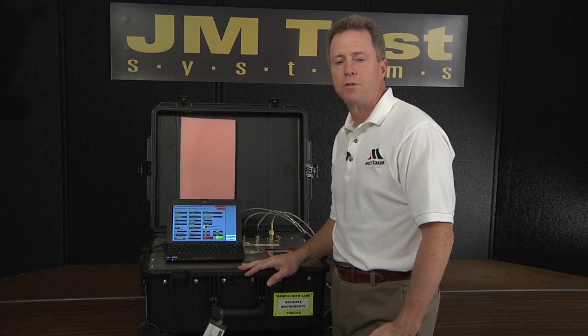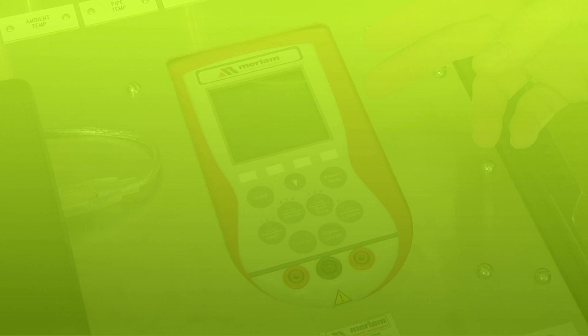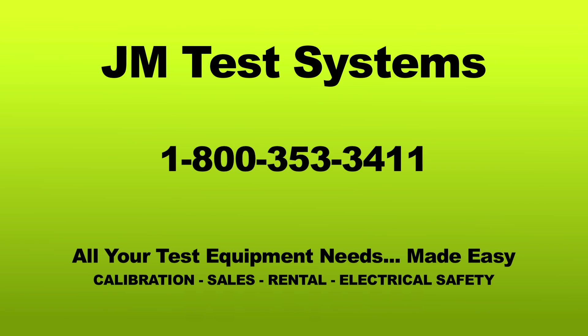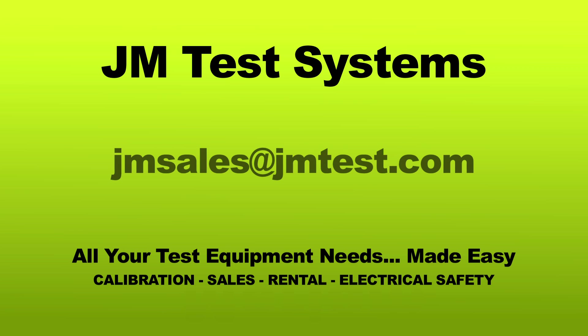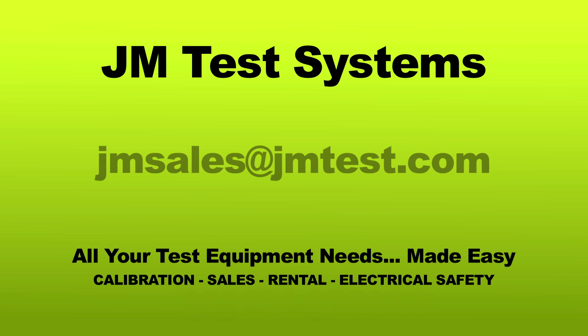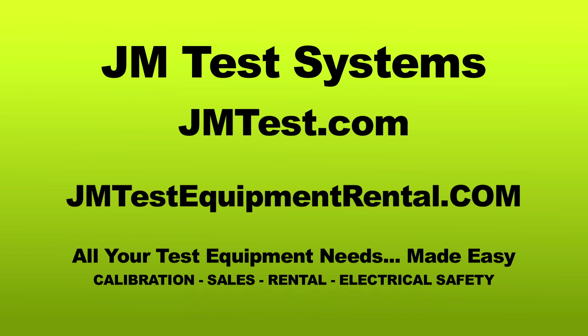The PIT 5000 is ready to go to the field with you. The PIT 5000 from Miriam Process Technologies — to rent, purchase, service, or for a free demo, call JM Test Systems at 1-800-353-3411, or send an email to jmsales@jmtest.com. You can find us online at jmtest.com or go to jmtestequipmentrental.com.